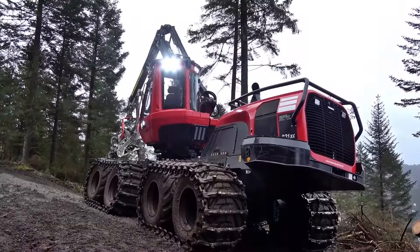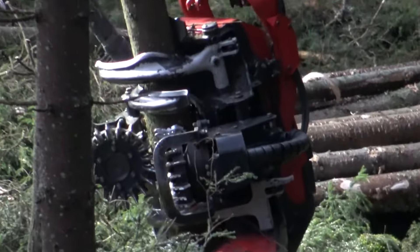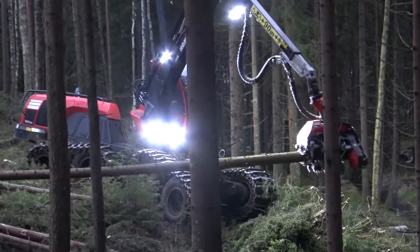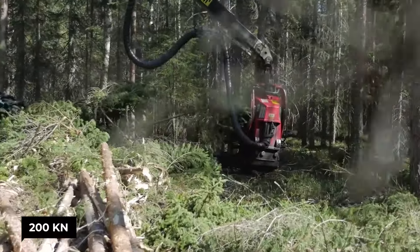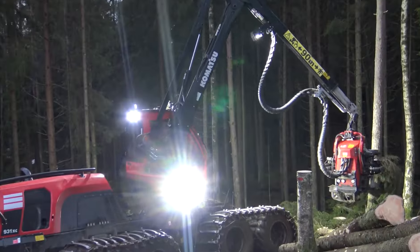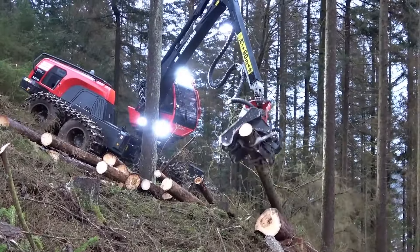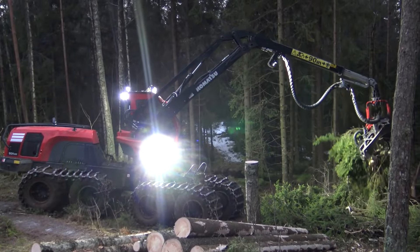Picture eight wheels trudging through the mud like it's on a Sunday stroll. This thing's got a grip with an attractive force of 200 kilonewtons, making it the ultimate terrain conqueror. And with a reach of 11 meters, it's like having Stretch Armstrong on your logging team. It's as gentle on the land as a cat on a hot tin roof, thanks to its low-ground pressure design.